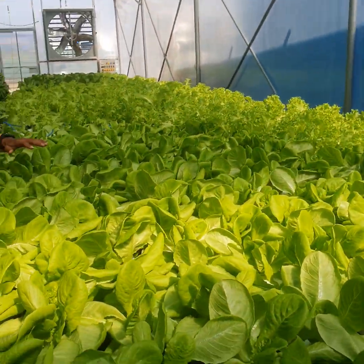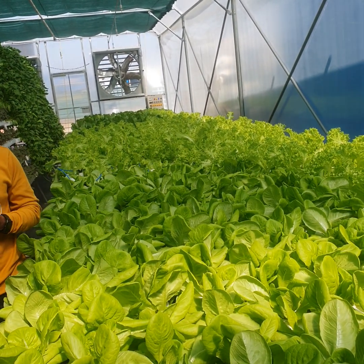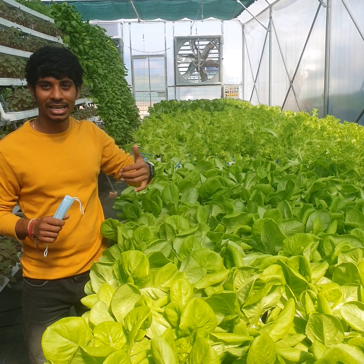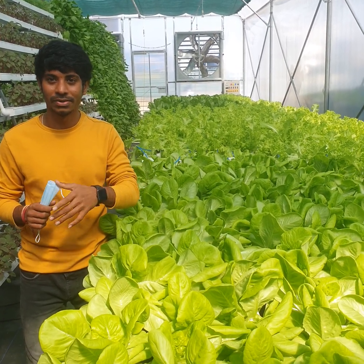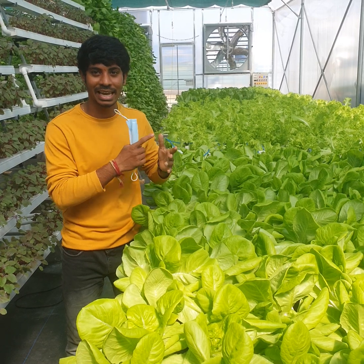It is all about foreign exotic customers who want to maintain a healthy daily life. I am going to prepare the salads in the evening — they can even order via WhatsApp. It is exotic: Roman lettuce, butter red lettuce, green lettuce, bok choy, kale.